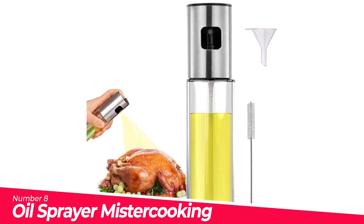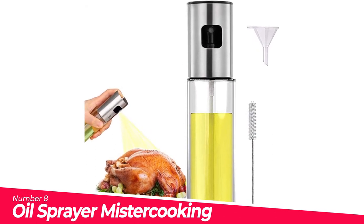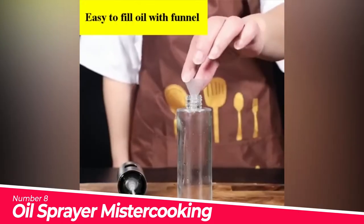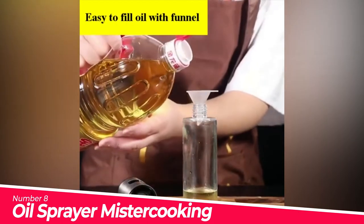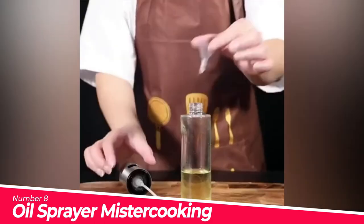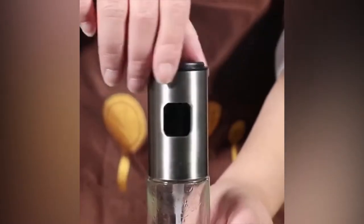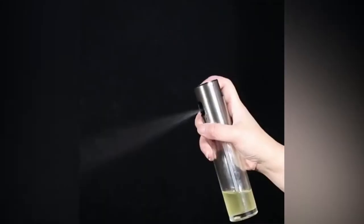Number 8: Oil Sprayer Mr. Cooking. New design on the press button — the oil sprayer for cooking features a new button design that brings you a totally new spray experience. You will feel ease to press and save your energy to cook. The olive oil Mr. Spritzer gives you great control over oil and brings you a healthy lifestyle. It is a practical kitchen gadget.